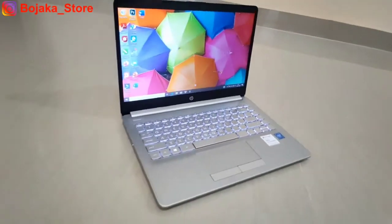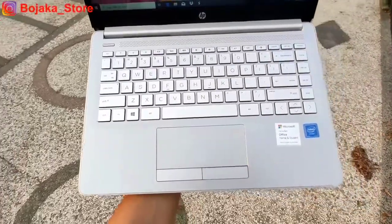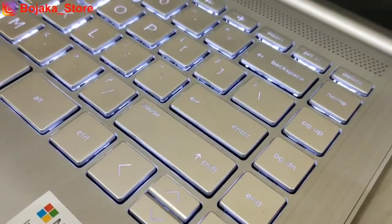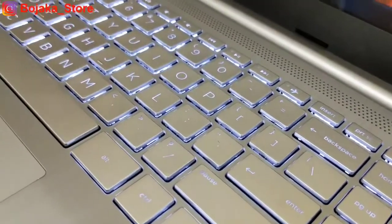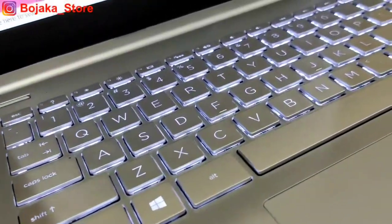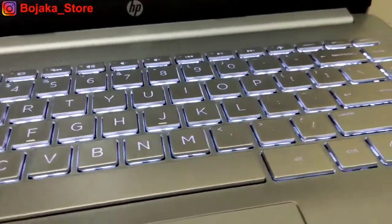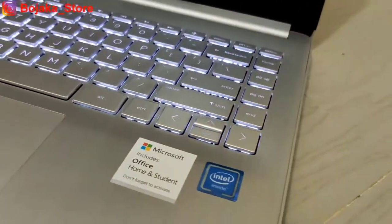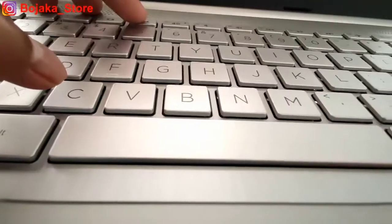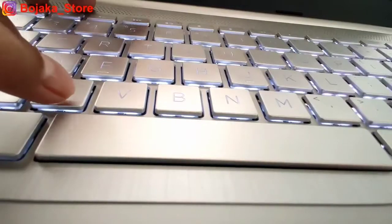Kita menuju ke area keyboard. Keyboard-nya dominan berwarna silver seperti bodi belakang layarnya. Area keyboard memiliki key travel 1,4mm yang lumayan besar sehingga sangat memudahkan saat mengetik. Kemungkinan terjadinya typo pun sangat kecil karena jeda pembeda antar tuts memang sangat terasa.